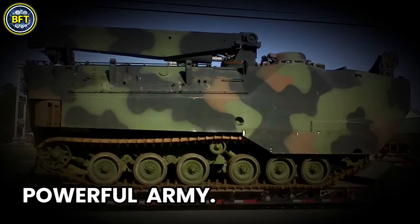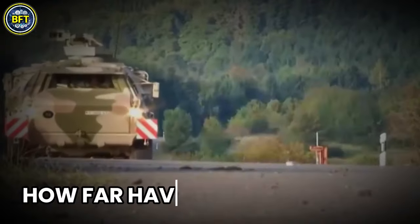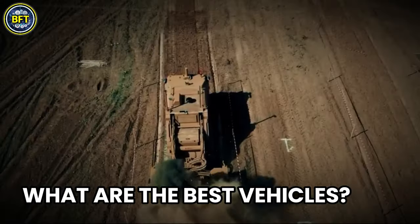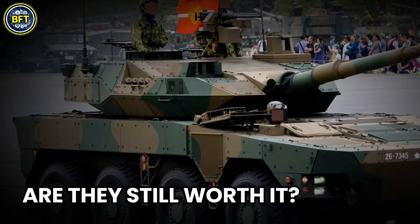Japan always had a powerful army, capable of standing up against some of the world's most formidable nations. But how far has the Japanese military come today? What are the most powerful vehicles in their arsenal that make enemies tremble on the battlefield? And can they still face the world's largest armies today?